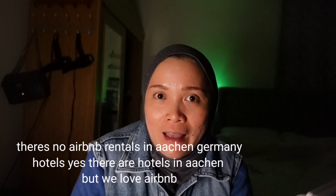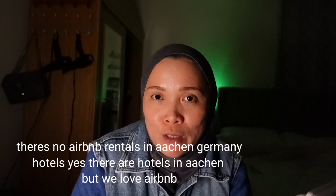Whenever we travel, we always look for a rental place on Airbnb. We got this apartment on Airbnb because we couldn't find rental places in Aachen, Germany. So we looked for an apartment close by Aachen and found one about 15 to 20 minutes away. Alhamdulillah, we got this perfect place close to Aachen. It's really nice.